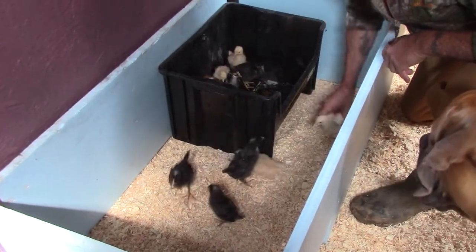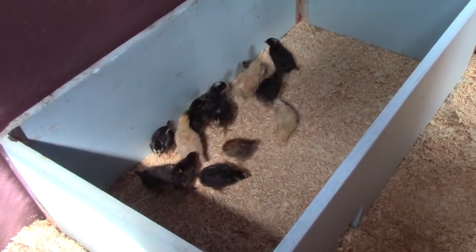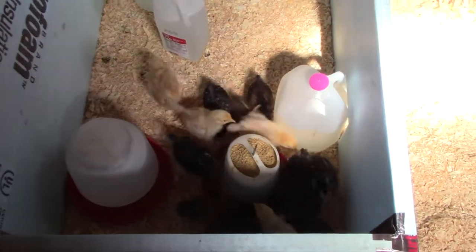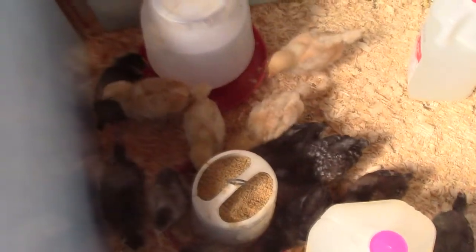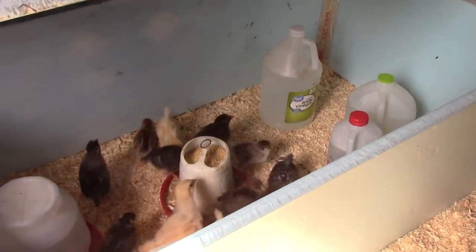Let's go grab the chicks, bring them out here, and see how they like their new home. They're gonna be so much happier. Bring their food and water down, a couple of hot water bottles so they can get used to it. Look at them, they're already excited! Hi girls!